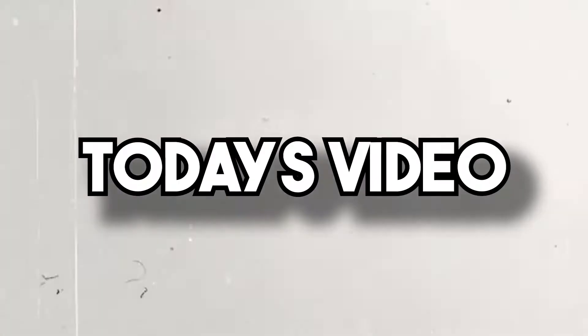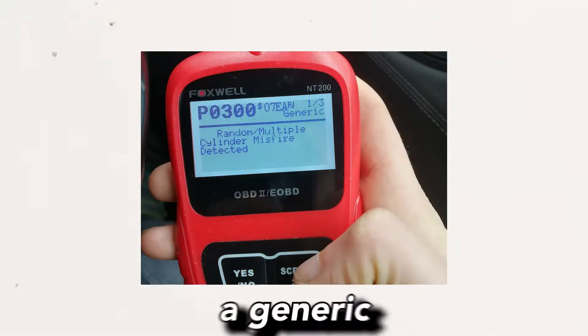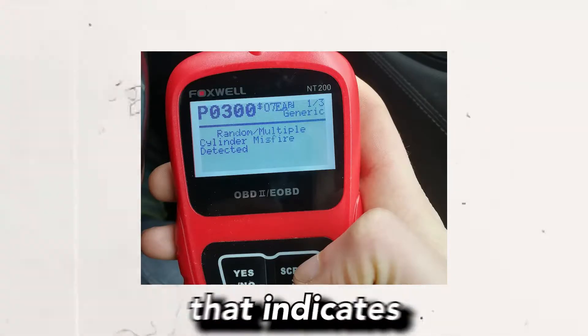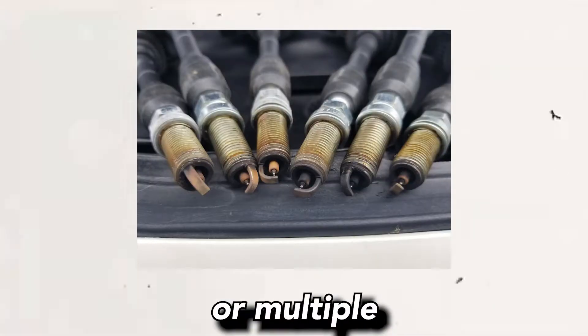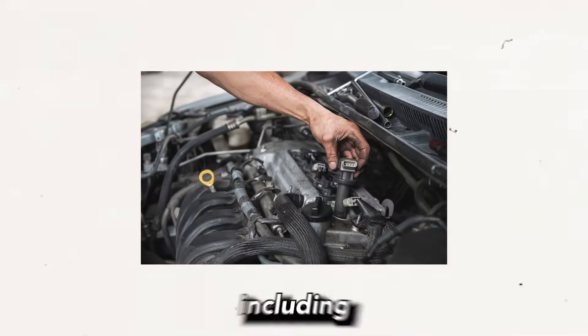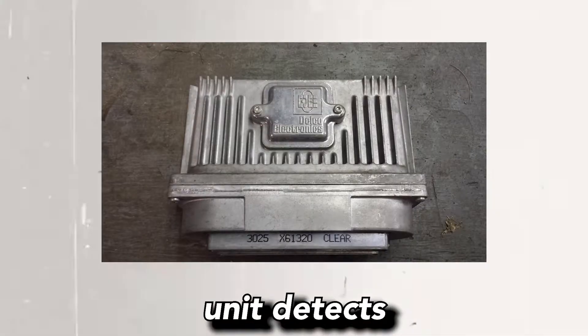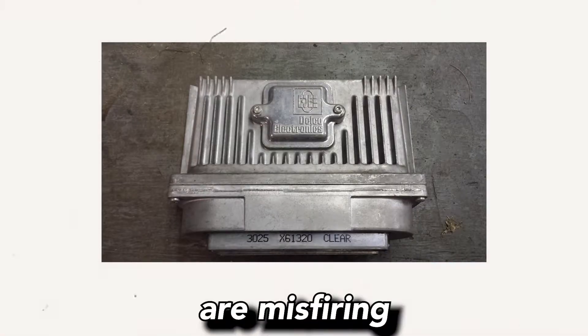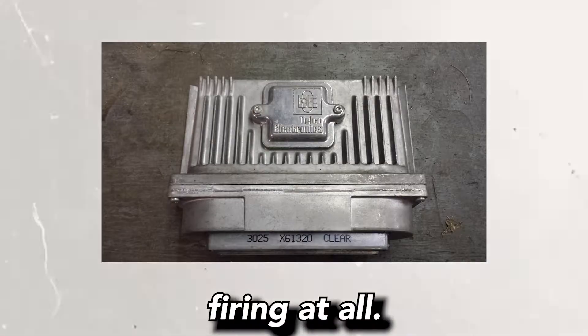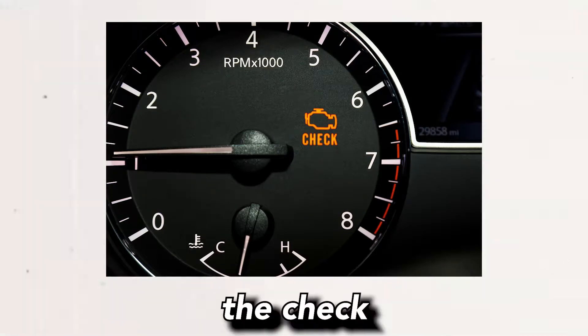Car Care Hacks here, and in today's video I'll be talking about how to fix P0300 in Toyota vehicles. The P0300 code is a generic diagnostic trouble code that indicates a random or multiple cylinder misfire detected in the engine. When the engine control unit detects that the engine cylinders are misfiring or not firing at all, it triggers the P0300 code and illuminates the check engine light.